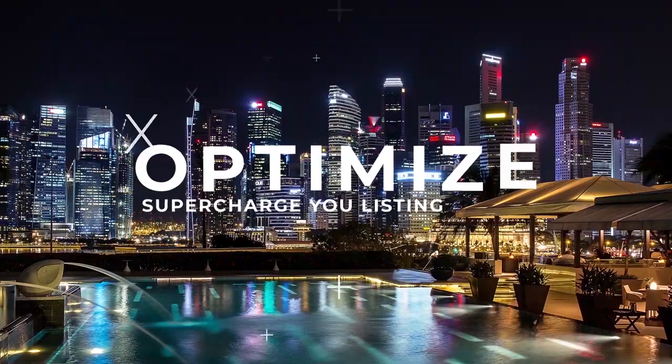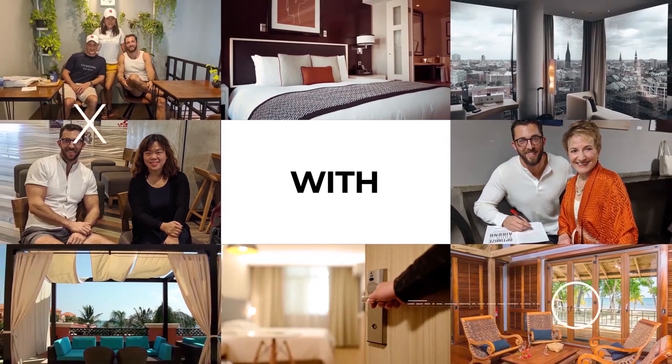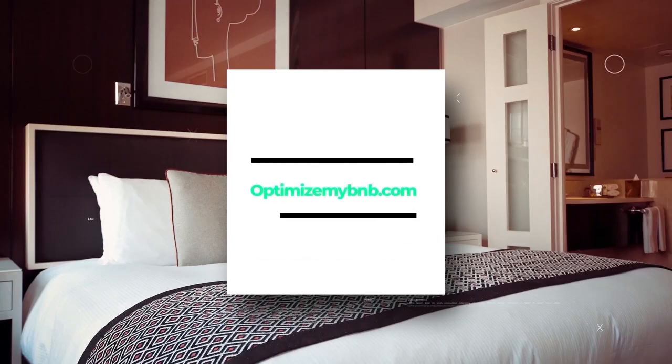This video is for any host renting out or thinking about renting out a private room in their home. I rented for three nights a $17 private room in a shared apartment with a shared kitchen and shared bathroom. I'm going to share my feedback with this video. Those strategies around photos and text are relatively consistent no matter who I'm talking to.